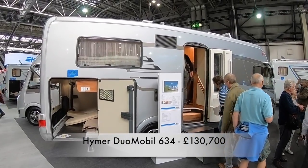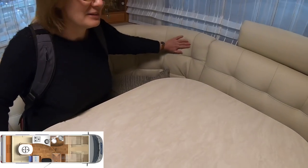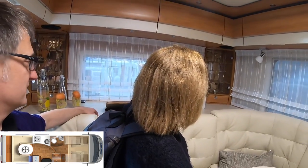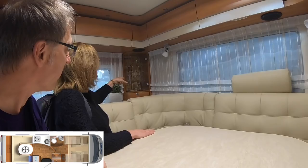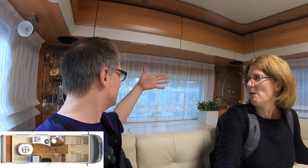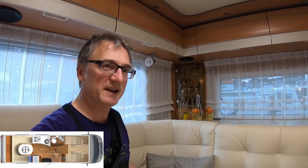This is the Hyma Duomobile 634 at £130,700. The Duomobile range is designed for travelling couples and as you can see it has a lovely spacious leather lounge at the back, which is perfect for us I think. I did have a bit of an issue with that huge amount of space at the back — I felt like I was a bit far away from the window and was hoping it would be closer so I can peer out and get a better view. But you can see around the top there are quite spacious cupboards and in the corners there's plenty of room for the odd bottle of wine or three.